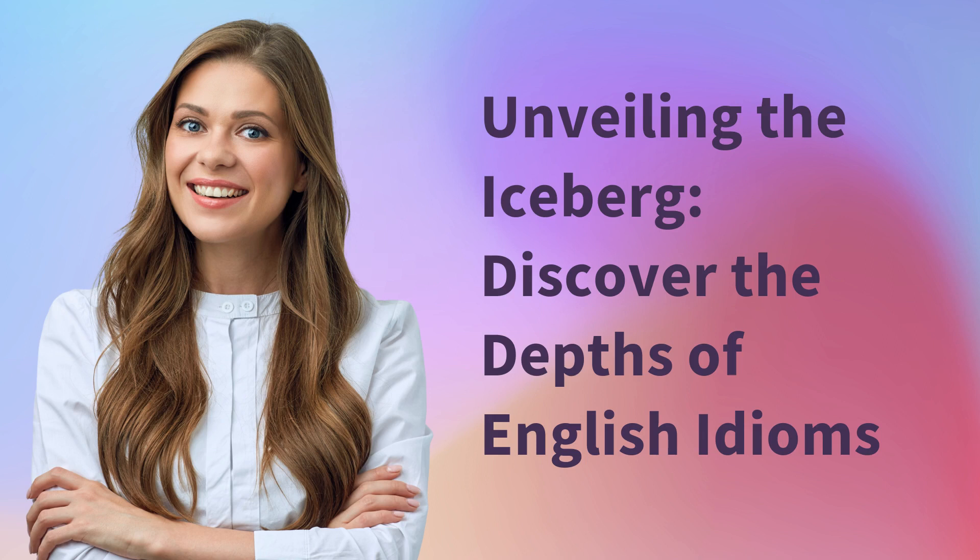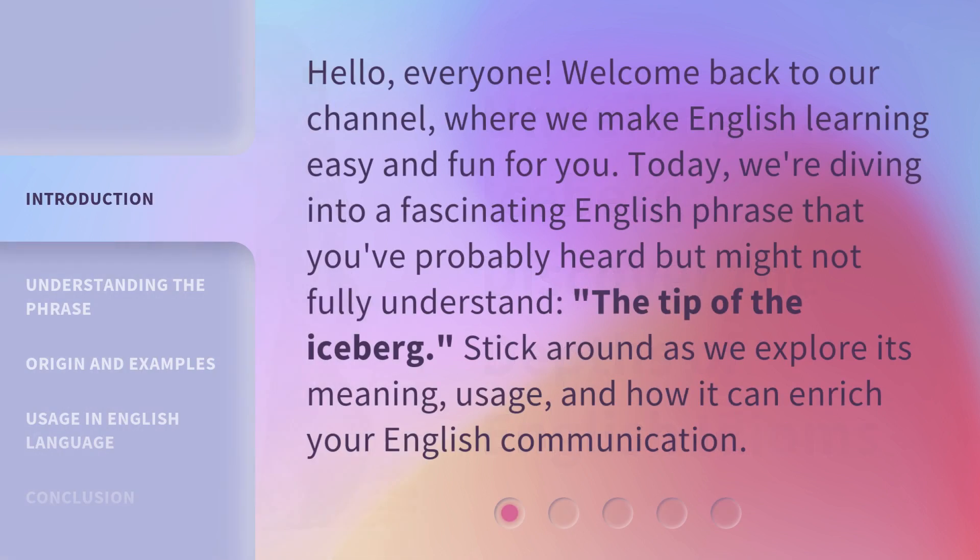Unveiling the Iceberg: Discover the Depths of English Idioms. Hello, everyone. Welcome back to our channel, where we make English learning easy and fun for you. Today, we're diving into a fascinating English phrase that you've probably heard but might not fully understand — the tip of the iceberg. Stick around as we explore its meaning, usage, and how it can enrich your English communication.